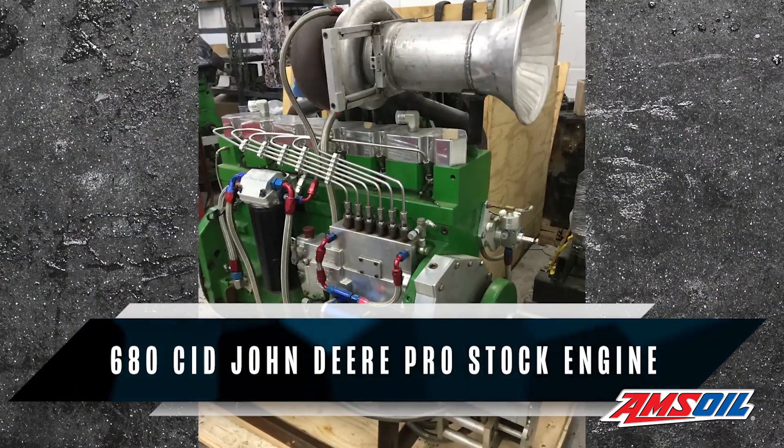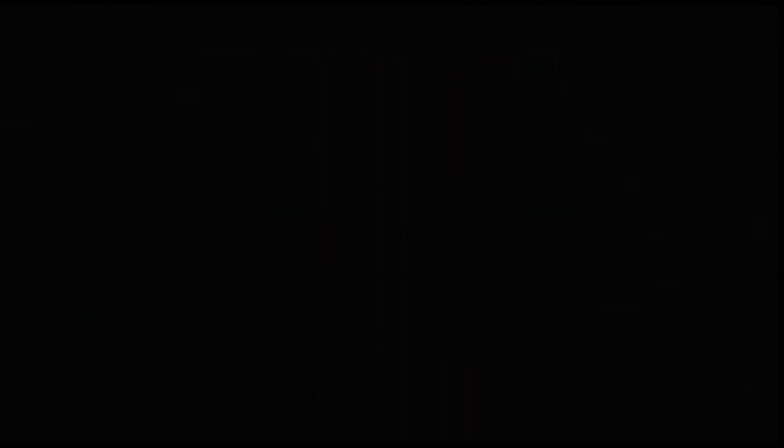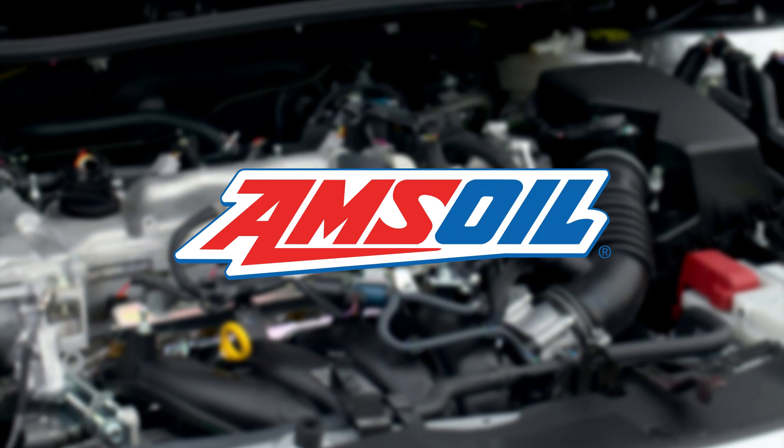One such engine that Riverside specializes in is a 680 cubic inch John Deere Pro Stock engine, and we'll give you all the details in this episode of Diesel of the Week. This video is brought to you by AMSOIL, the first in synthetics. Visit AMSOIL.com for more information.